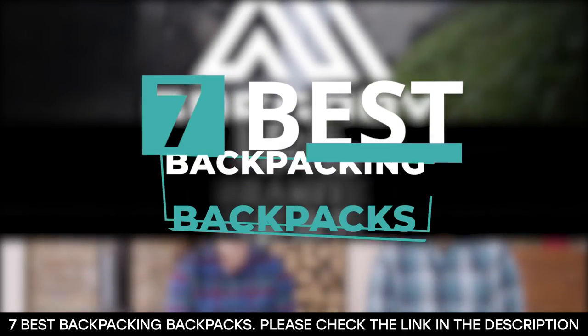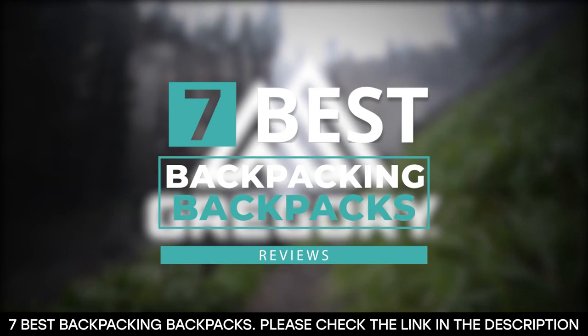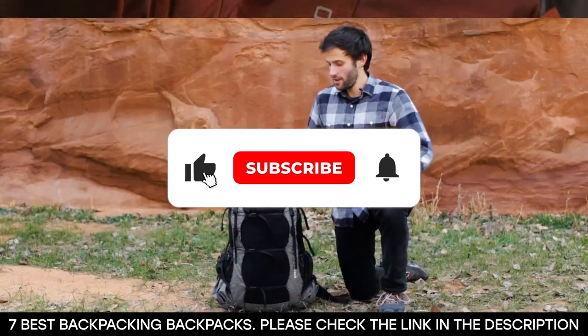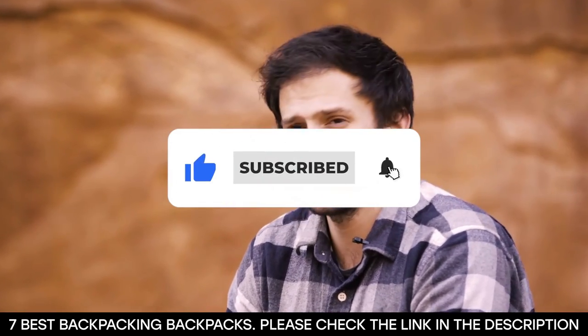And there you have it — seven of the best backpacking backpacks. Tell us which one of these backpacks you've used and which one you'd be getting. Thanks for watching this video till the end. We'll see you next time.